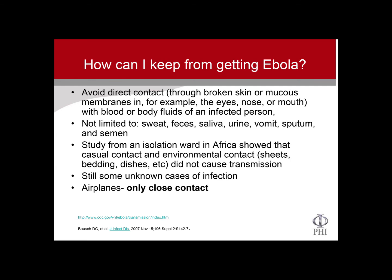So how can I keep from getting Ebola? Direct contact through broken skin, mucous membranes, eyes, nose, or mouth with body fluids is the primary risk. The body fluids you don't want to come in contact with include sweat, feces, saliva, urine, vomit, sputum, and semen — these are the fluids in which the Ebola virus has been detected.